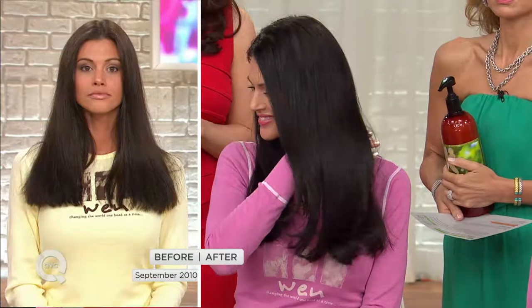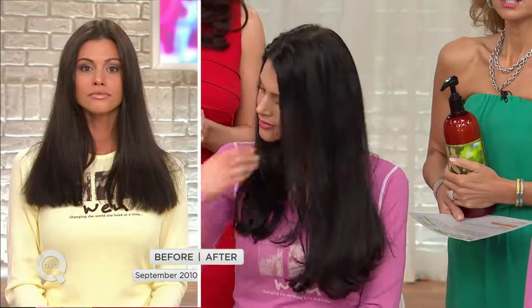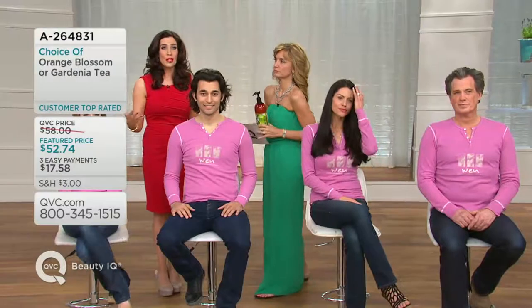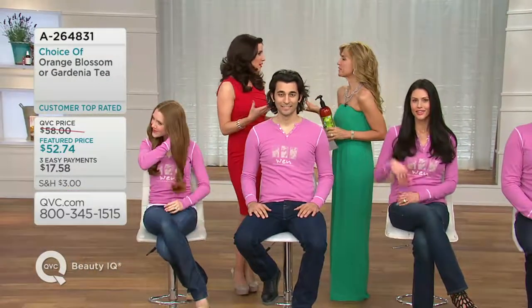This is WEN hair — so glossy, shiny, and beautiful. This is when you stop someone and say, 'I need to know your secret because your hair is beautiful.' The great thing is this one bottle of cleansing conditioner replaces your shampoo, conditioner, deep conditioner, detangler, leave-in conditioner, shave cream — and you can also cleanse your body with it, cleanse your face with it, and use it as a moisturizer. There are so many botanicals in it.